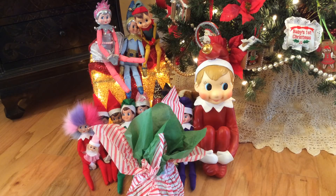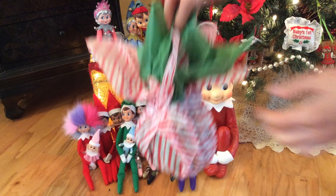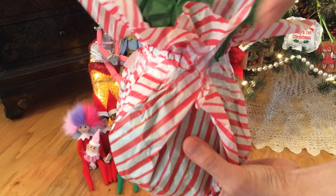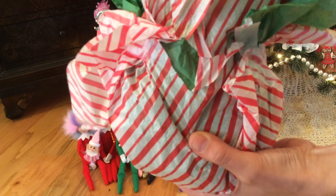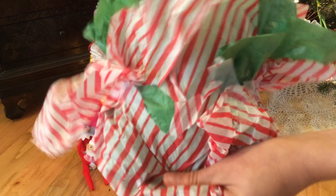It looks like they brought me a present! Should I open it now? I think I should since it's Christmas Day. Okay, let's see what's inside. Comment down below and guess what's inside before I open this.